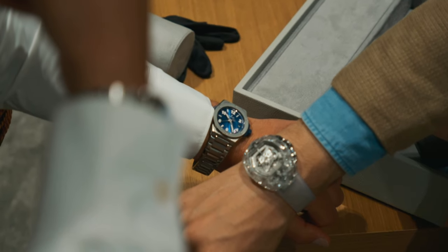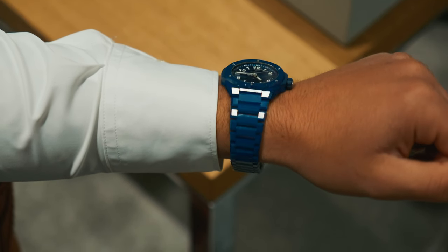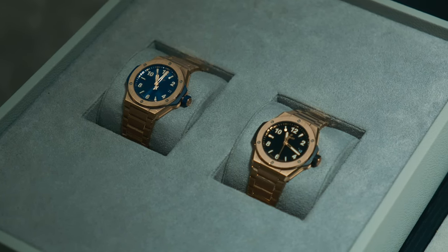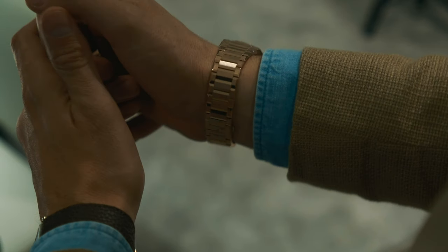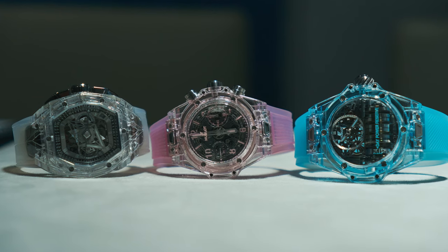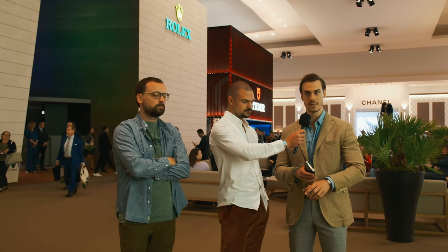At Bulgari, for the first time I saw their premium flagship models. A photo cannot show how good it looks in person. That's not my style, but it gave me a completely different perception and much greater respect. It's truly fantastically made. I like these smaller details — it really looks unusual. The entire piece made from crystal is incredible. Truly incredible, and for such a large watch, it's surprisingly wearable.